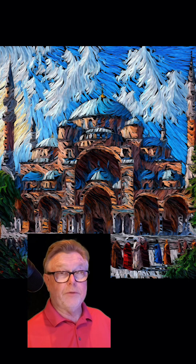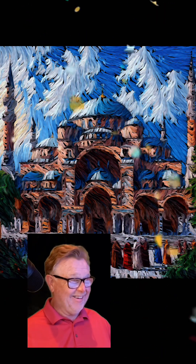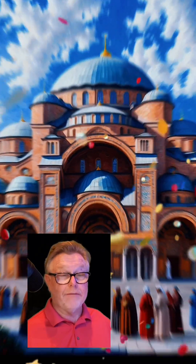This is the Hagia Sophia! Learn something every day on Quick Bite History Live. It's an amazing building — I'd love to see that one.